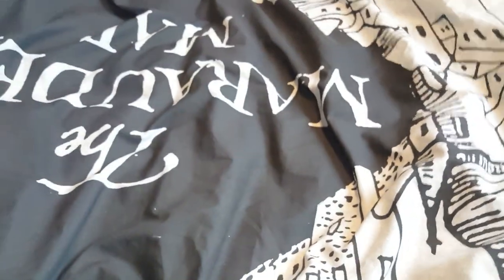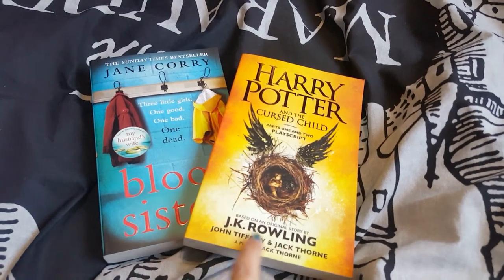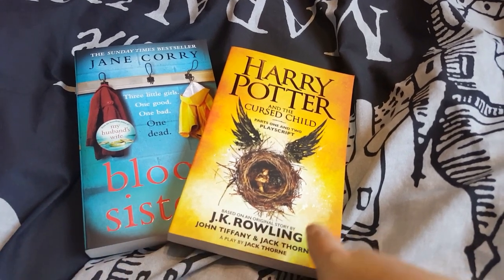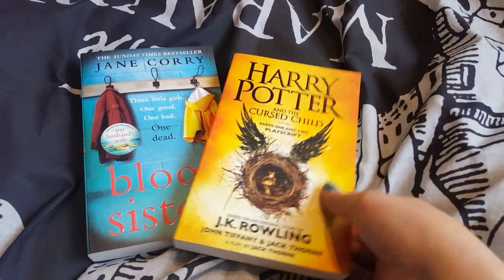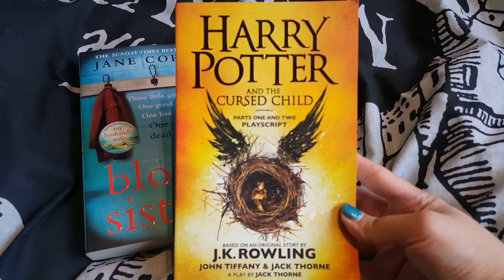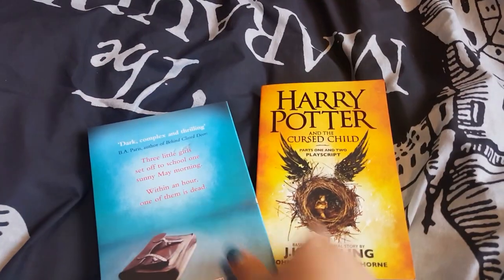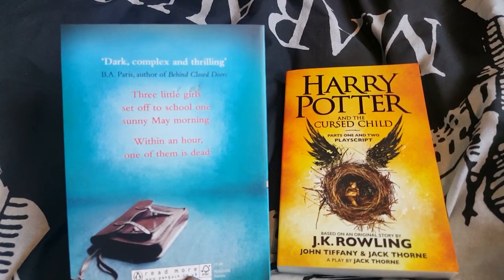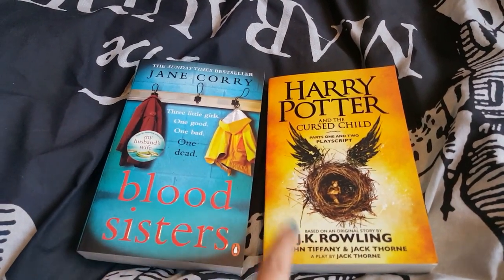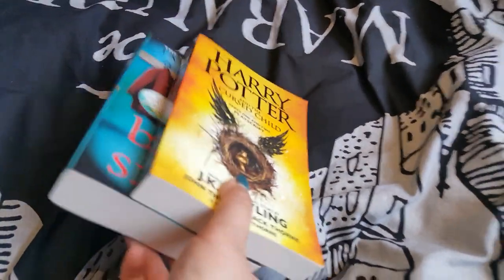The last two bits I picked up in Asda were these two books. As you know I'm an absolute Harry Potter nerd, but I've never read this play script and I've ummed and ahhed about it for a long time. A lot of people say it's brilliant, a lot of people say it's not. The books were two for seven pounds in Asda, so I picked up Harry Potter and the Cursed Child. I also picked up Blood Sisters — it says 'three little girls, one good, one bad, one dead' — dark, complex and thrilling. It just caught my eye, so I picked up those books.